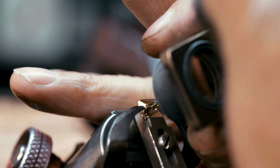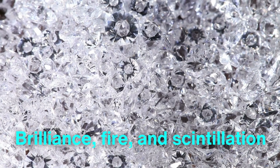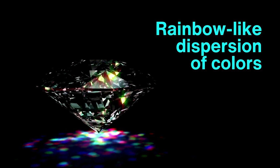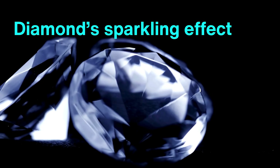Once it passes, the diamond is ready to be graded based on its cut, which encompasses three key criteria: brilliance, fire, and scintillation. Brilliance refers to the white light reflecting within the stone, fire to the rainbow-like dispersion of colors that light produces, and scintillation to the diamond's sparkling effect when moved.